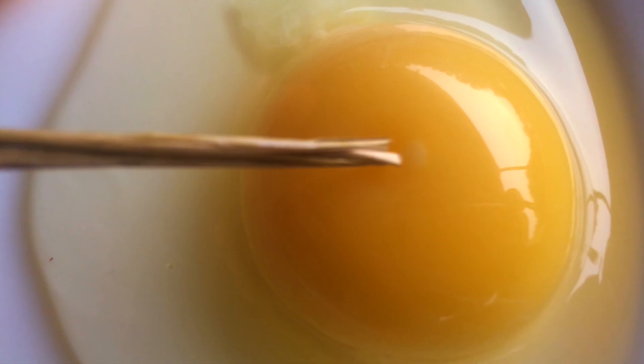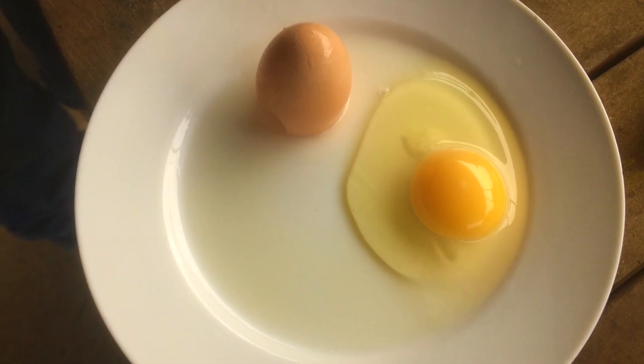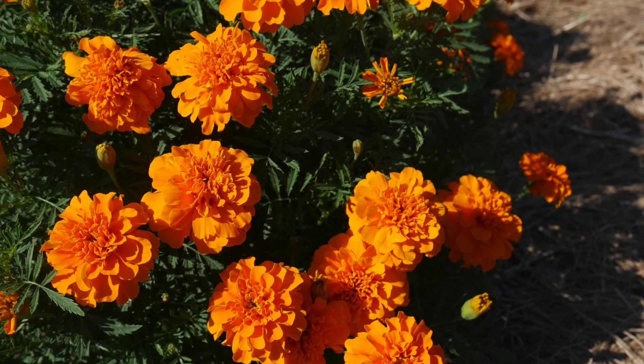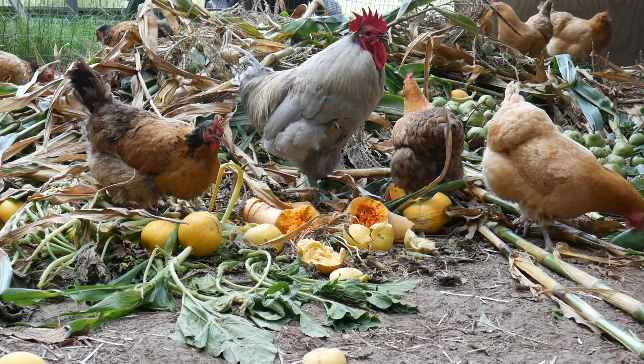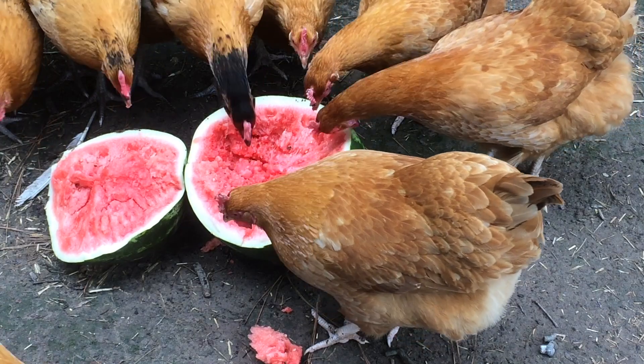The orange — sometimes referred to as gold — coloration comes from carotenoids, the same pigment that makes carrots and marigolds orange. A hen who eats a lot of green material, such as grasses, forage, and garden scraps, will produce an orange yolked egg, coming from the carotenoids in the fresh plant material.